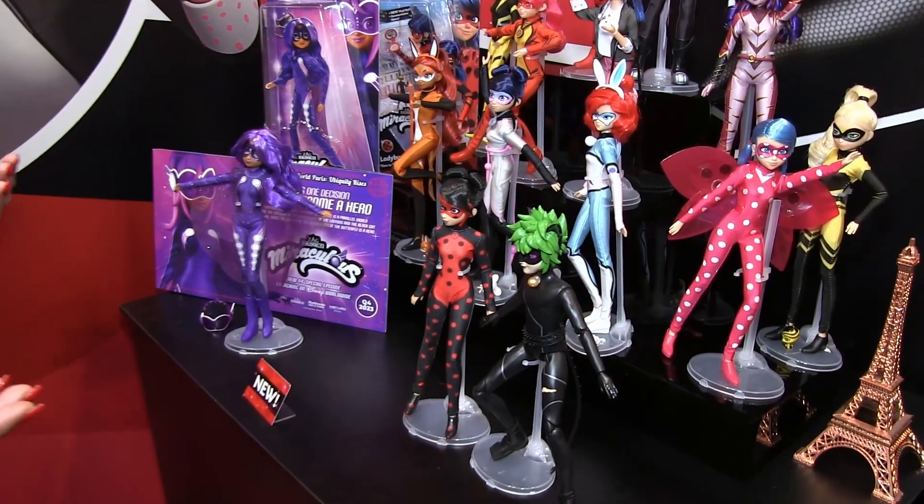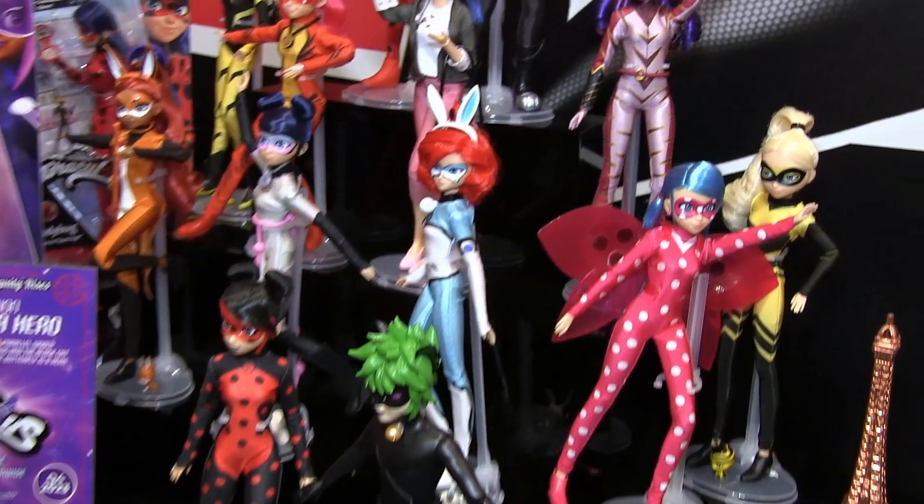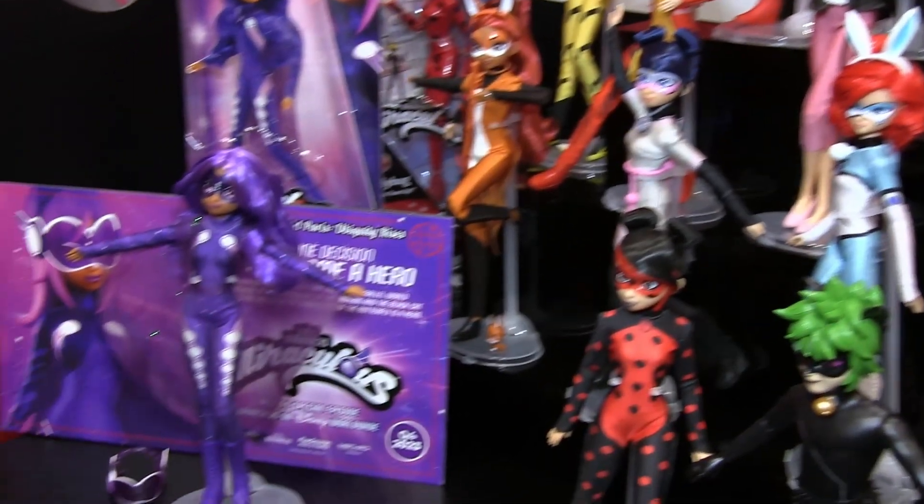So for 2024 we have three new characters that we're going to be launching, and they're all based on the next TV special, which is Tales of Shadybug and Cat Noir.